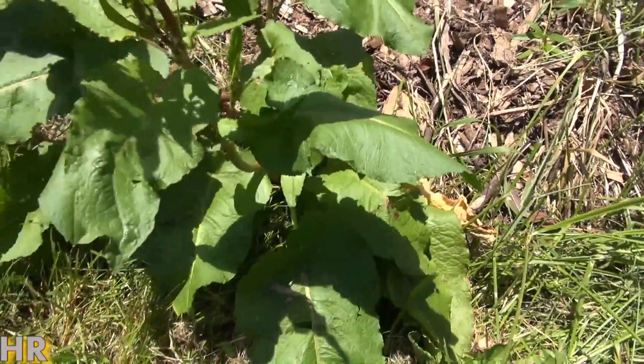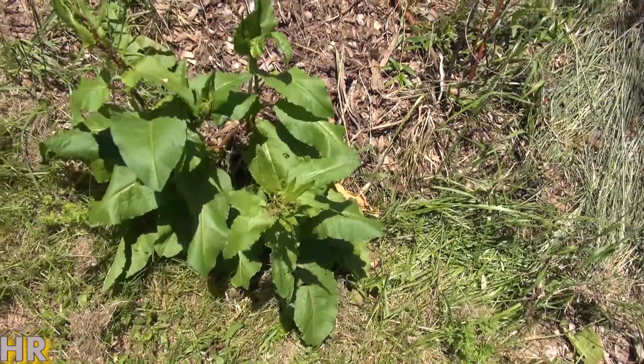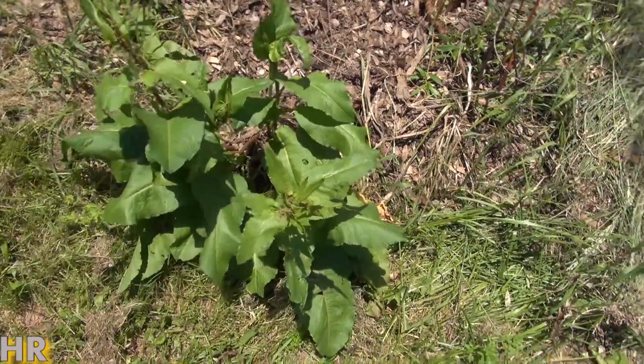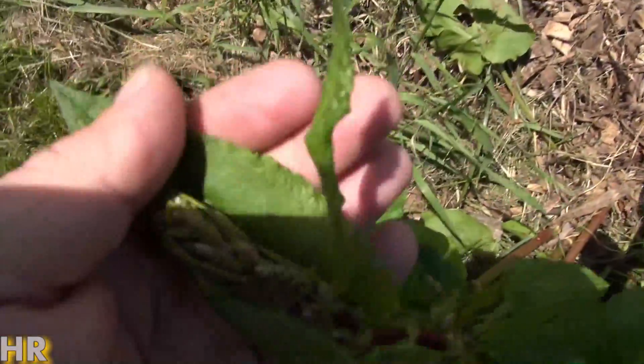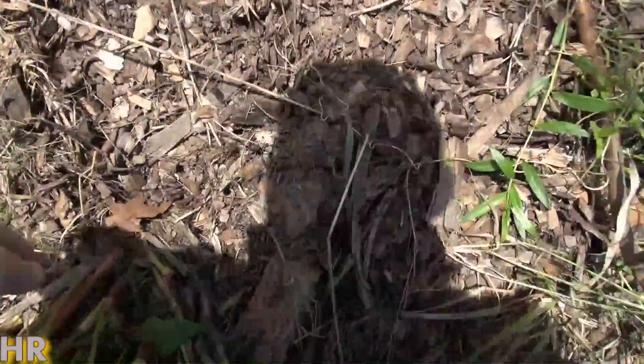This plant is really invasive. You really want to pull it out and cut it before it starts to get seedy, like you can see it's beginning to do right here. And I'm going to attempt to pull this out on camera.